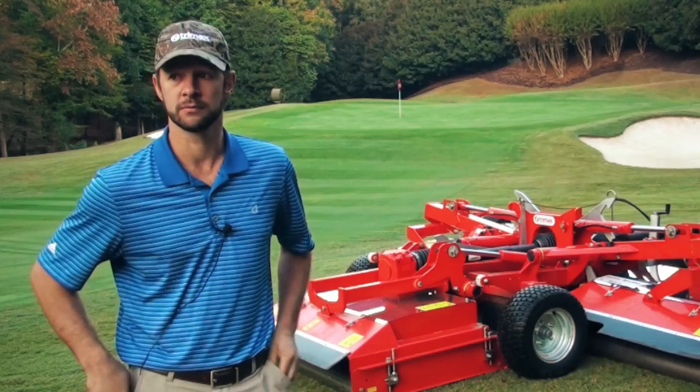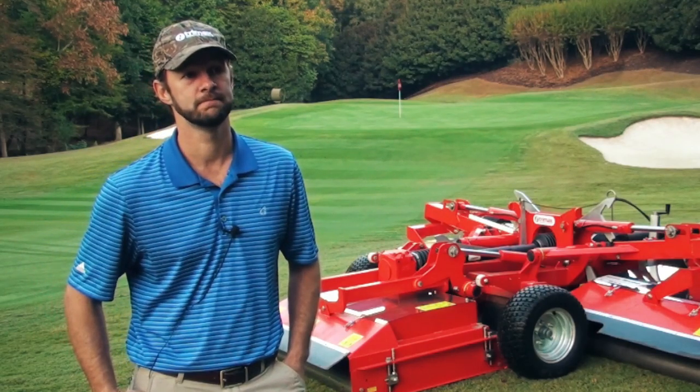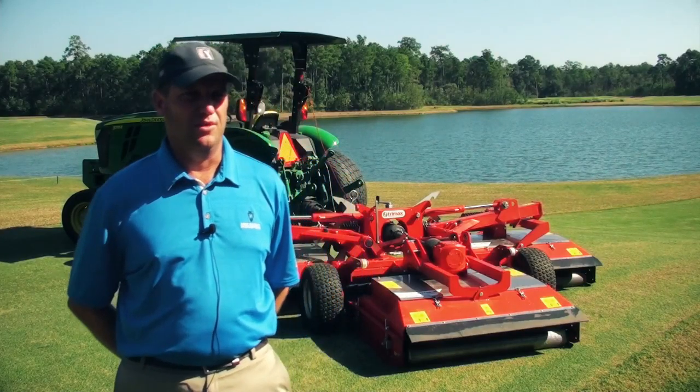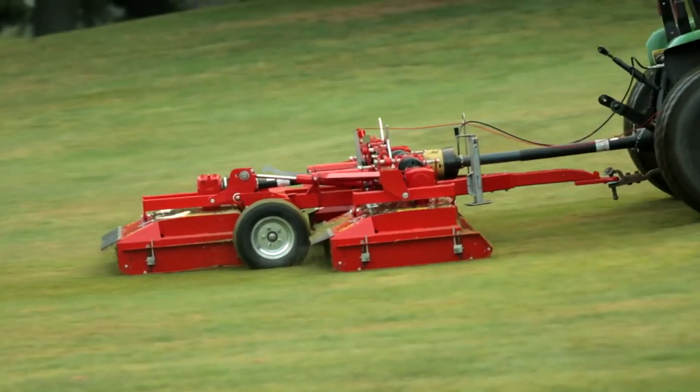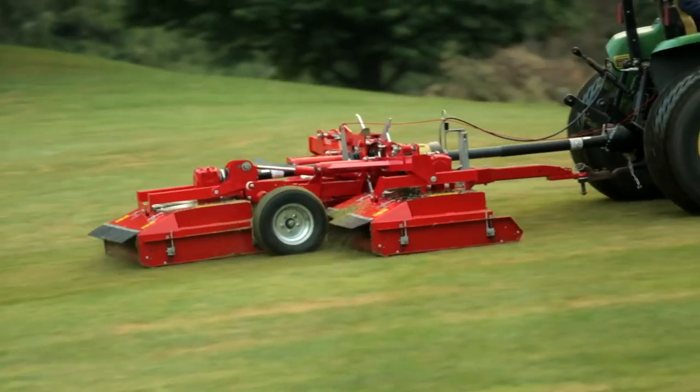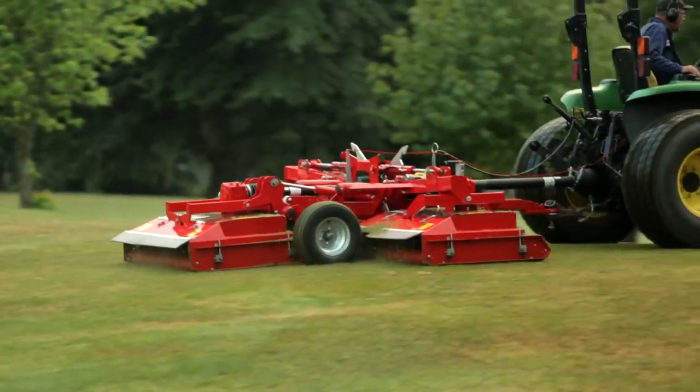These mowers are above and beyond in quality of cut. The cut quality is tremendously better than our other units that we were using. We're not having to go back and blow material after we're done. Once it cuts, the dispersal is amazing — we don't have that mess.